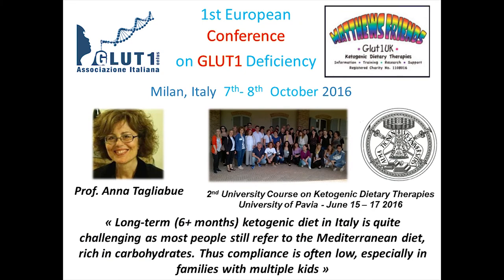I wanted to briefly mention the first European Glute 1 Deficiency Conference. We only had Italian versions before, but last October we held the very first European Glute 1 conference. Professor Tagliabue has been organizing two courses per year for registered dietitians on ketogenic diet therapy application. I've been teaching one class on this course and it has been really fantastic. Professor Tagliabue always notes that long-term ketogenic diet in Italy is very challenging because people remain attached to the Mediterranean diet and it's hard to address their insecurities.